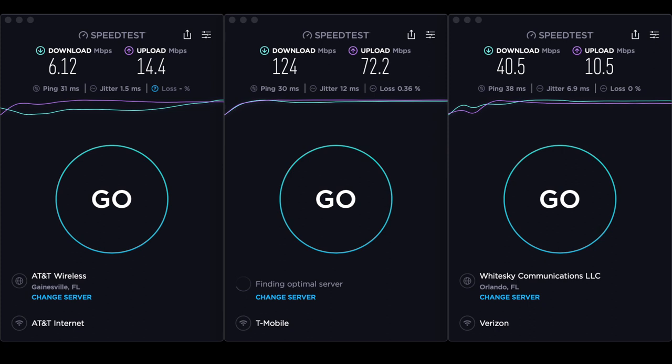It's time for the New Life Sanctuary Cellular Service Report. First out of the gate is T-Mobile at 124 megabits per second down and 72.2 megabits per second up. Next up, Verizon at 40.5 megabits per second down and 10.5 megabits per second up. Honestly, I used Verizon most of the time I was here because I really never get to use it — and there was no throttling going on, nobody around. AT&T came in last place at 6.12 megabits per second down and 14.4 megabits per second up.